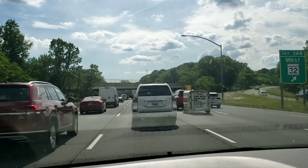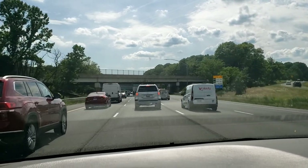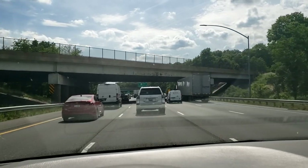We are cruising through Maryland, making a pretty short drive from Baltimore to D.C. Gonna check out D.C. for a few days. Never been. Should be cool.